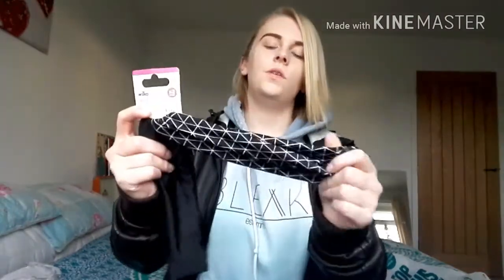I also went to Wilko and picked up a few little beauty bits. First I got these headband things for 95p. They're sort of shiny material but I thought they were quite nice. They'd be good for when I'm doing my makeup — when I'm doing foundation, concealer, or powder, I have to hold my hair back, so these will be really helpful and stop me from getting product in my hair.